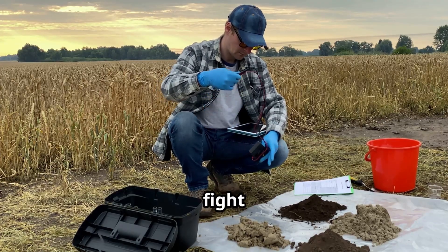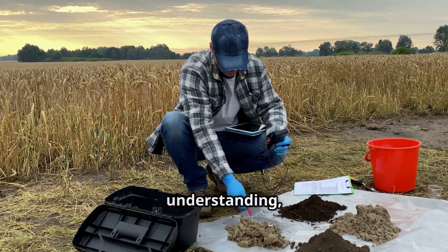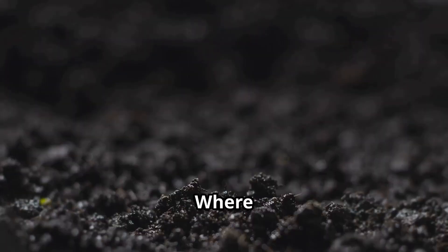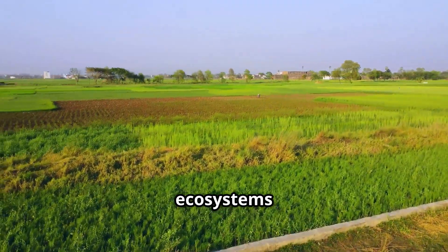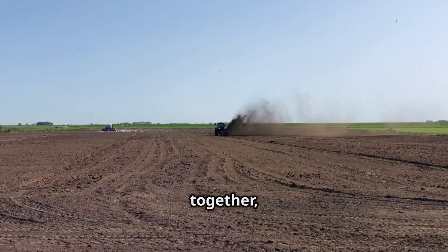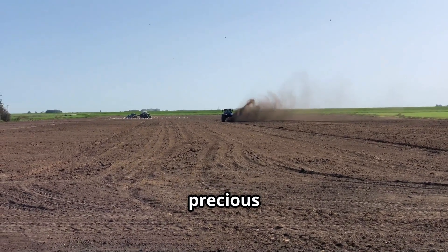As we've seen, the fight against soil salinization is a multifaceted one, requiring a combination of ingenuity, scientific understanding and a deep respect for the natural world. The transformation is nothing short of remarkable. Where once salt held dominion, now life flourishes anew. Crops thrive, ecosystems rebound, and the land, once silent and barren, hums with the symphony of life. Let us work together, not just to combat soil salinization, but to restore our planet's precious soil, grain by precious grain.